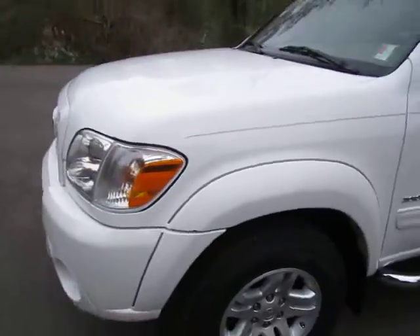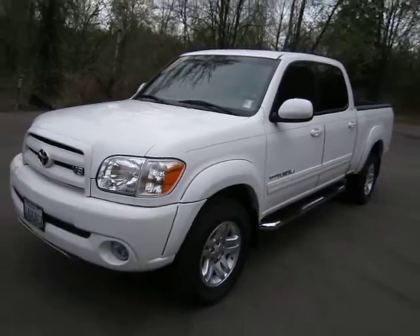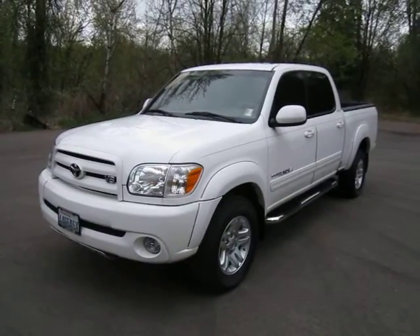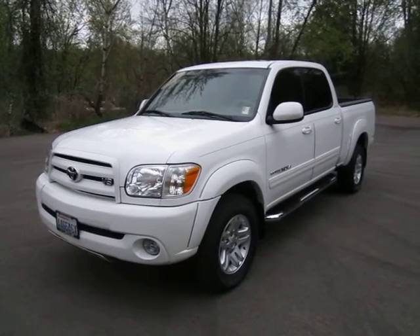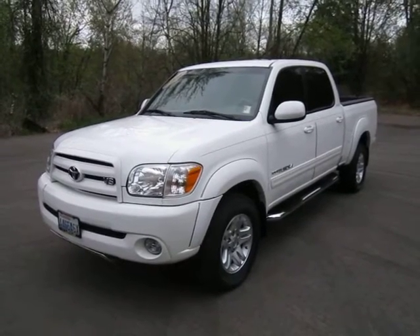Wow, what a nice truck. I know a lot of you guys are out there looking for a truck like this, so keep it in mind. Again, it's Andy Meyer. You can reach me at area code 206-915-8808. Again, 206-915-8808. Talk to you soon. Take care. Bye.